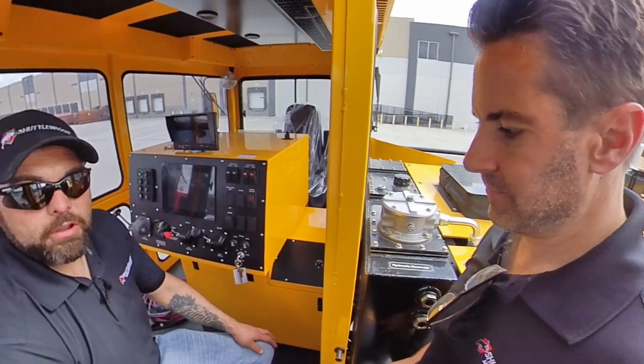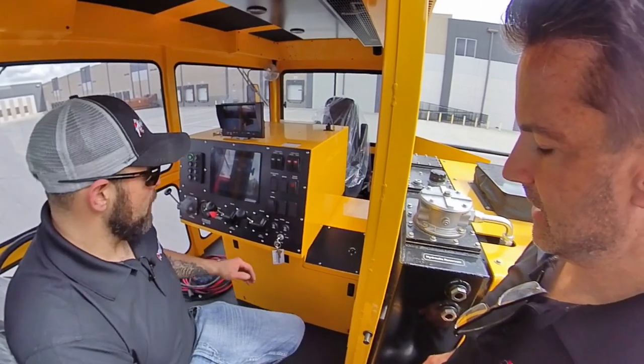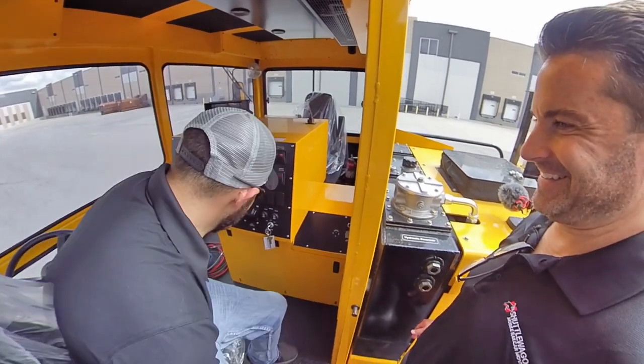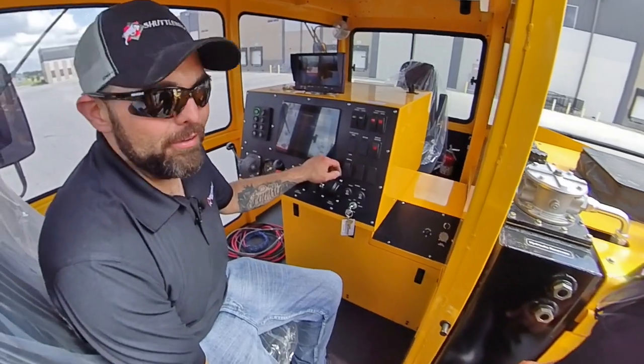One of the options that we offer on these trucks is the air bell. They all come standard with the air horns — whoo, got him! But another option you can purchase is the air bell, and it's pretty cool.